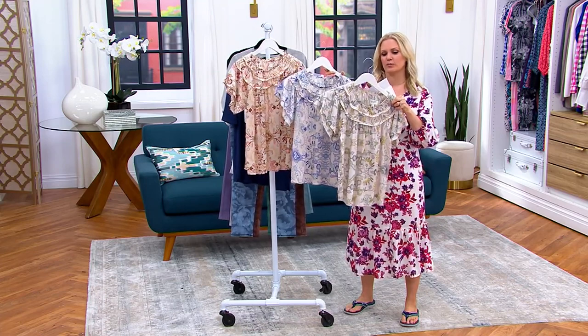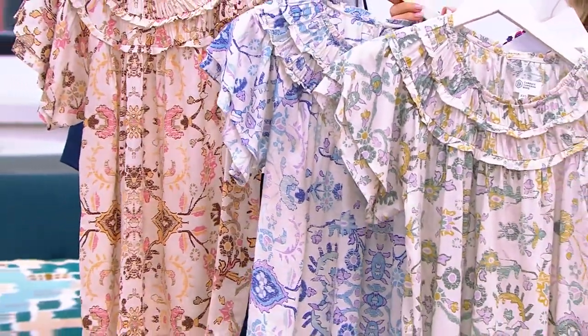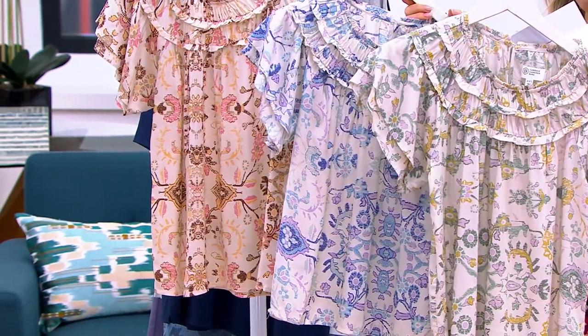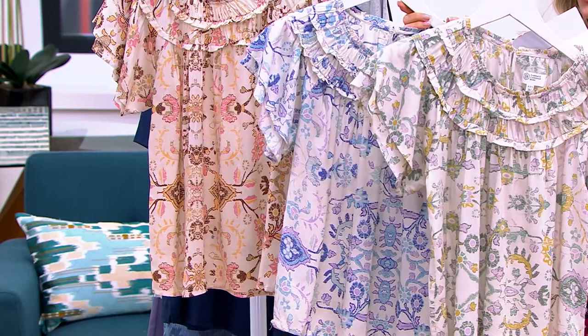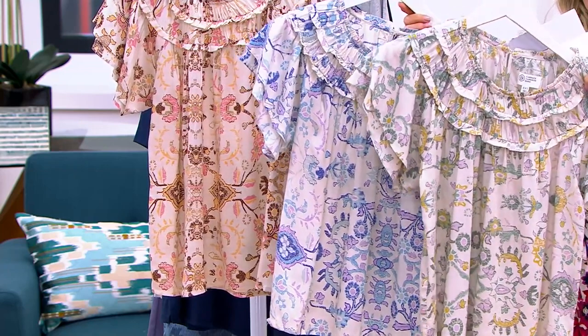We had some clearance prices, but this one was not a clearance price last week. It was just reduced to a clearance price, saving you $25.80. It was $65 — $65.62 — and now it's just under $40, or an easy pay of $13.27.